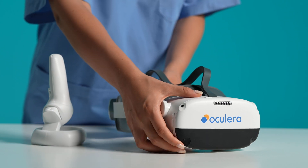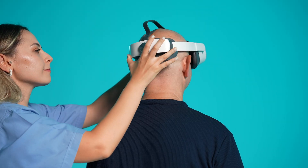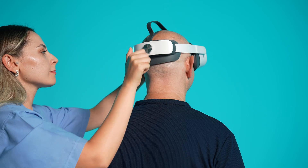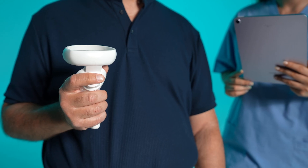Compact, lightweight and wireless, optimized for ease of use while significantly minimizing operator work. Designed to fit any head comfortably and effortlessly. Whether you sit or recline, the screen follows your every move.